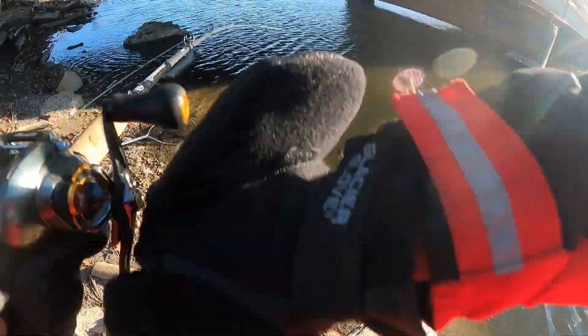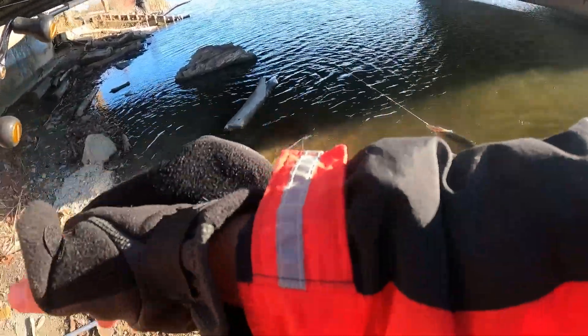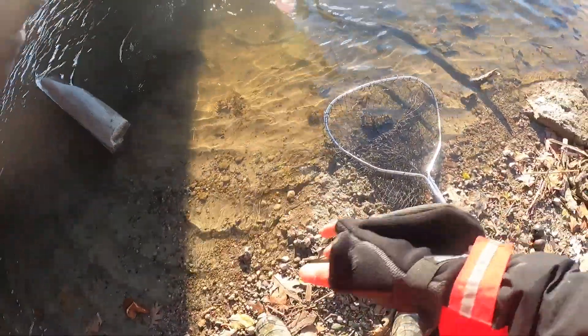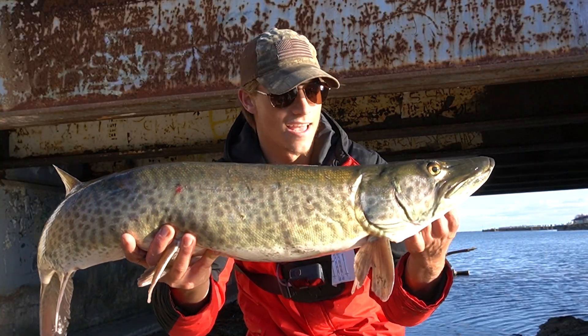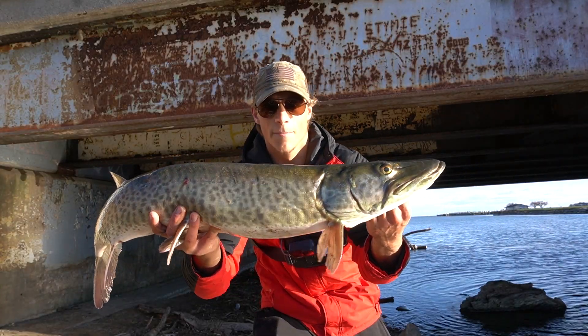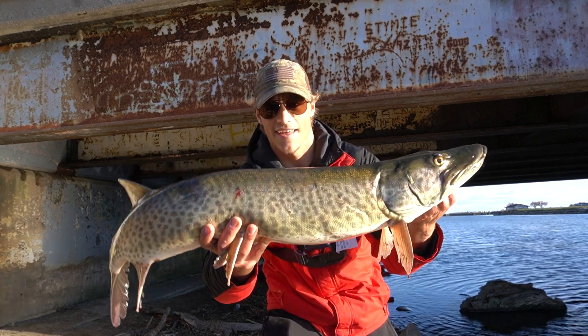Oh my gosh. I'm the big old Poseidon. Yes, sir. Oh my gosh, that's a good one. All right, guys, my second muskie ever. Beautiful, beautiful fish right there. Absolutely love to see it. Did not expect to catch one today, but crushed the Poseidon. Absolutely beautiful fish. These are just beasts of a fish, and I love to see it, dude. Oh my gosh, I am shaking.